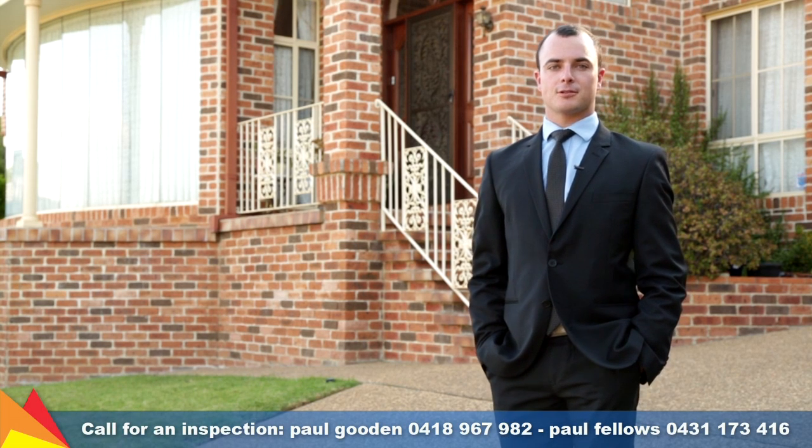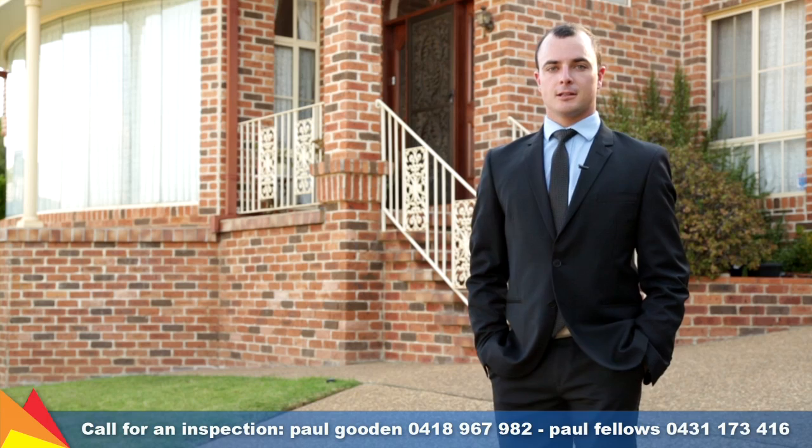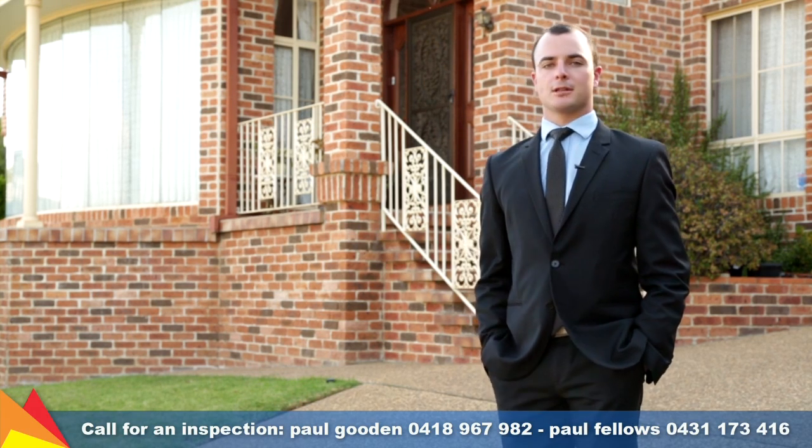Hi, I'm Paul Fellows from Fitzpatrick's Real Estate. I'm standing at the front of Four Gibbs Close in Karingal. This property is stunning and we've got a great view to admire as well. Come and have a look inside.